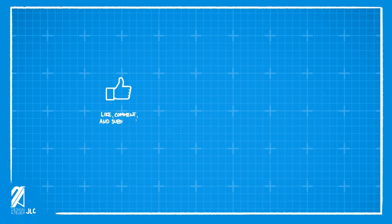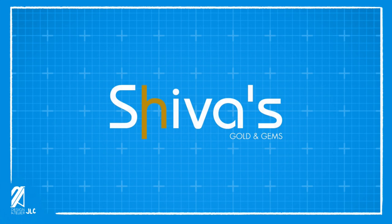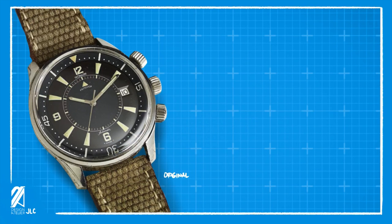Like, comment, and subscribe for content you'd like to see next. Follow us on Instagram at The Sanatelier Aruba for behind-the-scenes content. Email us at thesanatelieraruba@gmail.com. This video is brought to you by Shiva's Gold and Gems.